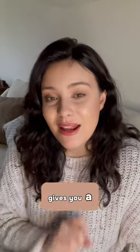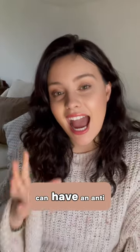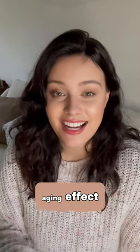I hope that gives you a little bit of info on how having a smile transformation can have an anti-aging effect. Thank you.